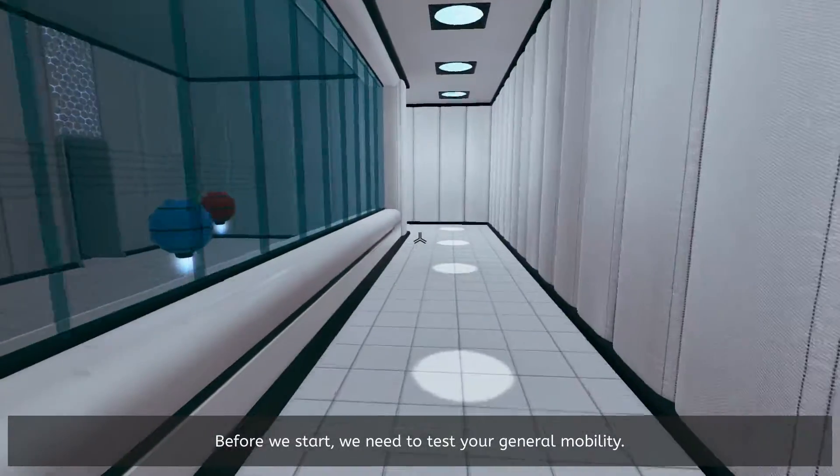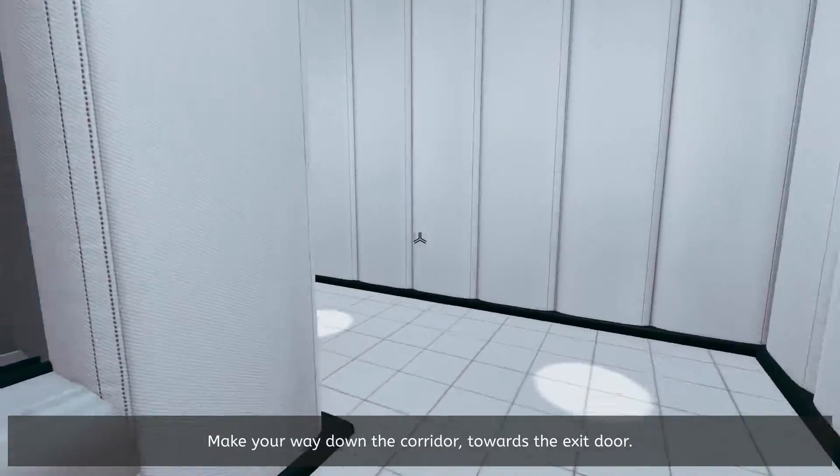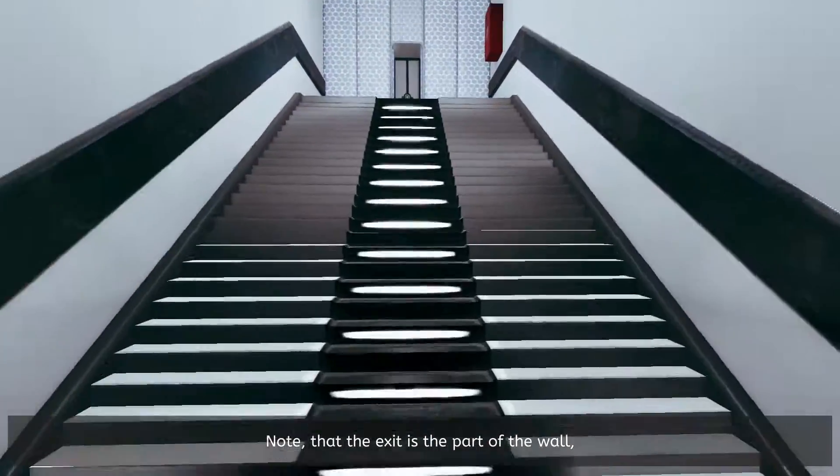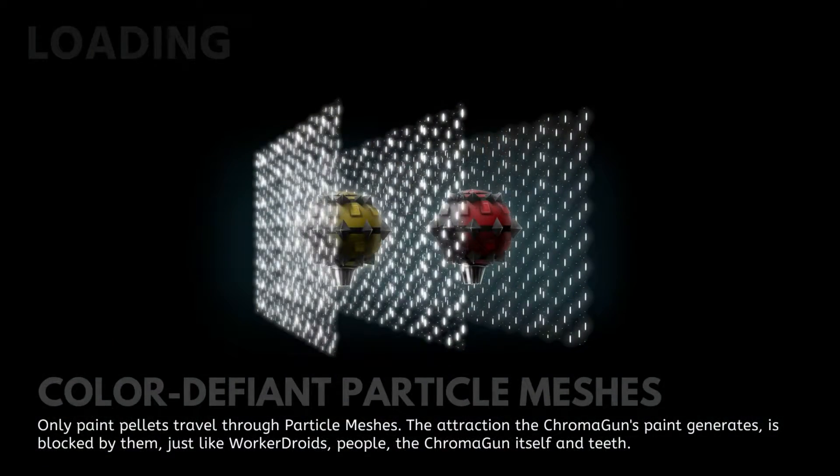Before we start, we need to test your general mobility. Make your way down the corridor towards the exit door. Note that the exit is the part of the wall that looks different from the other parts of the wall.